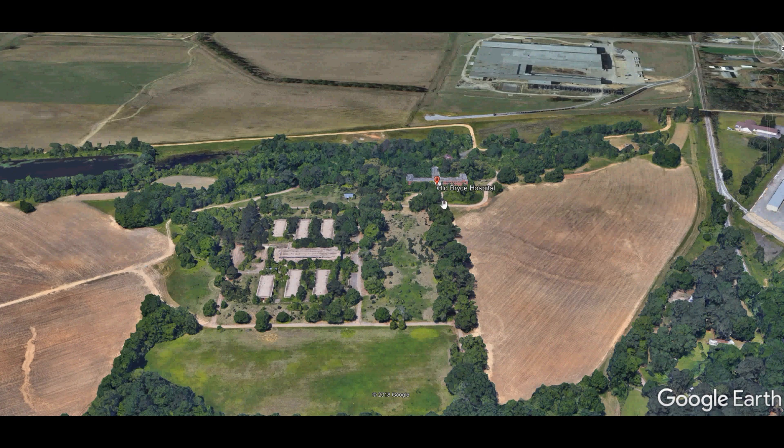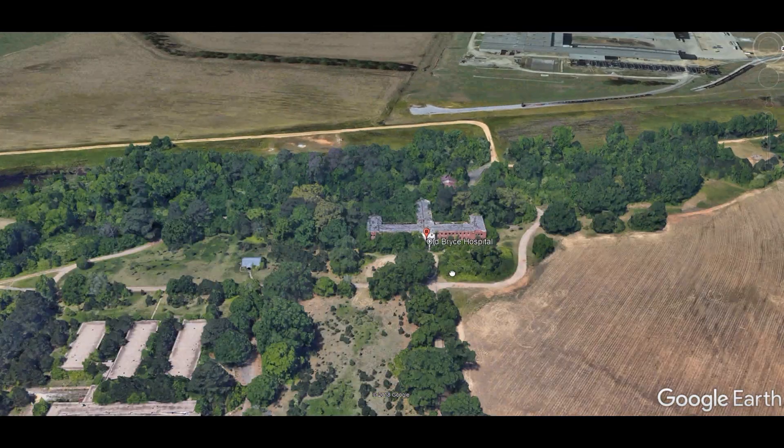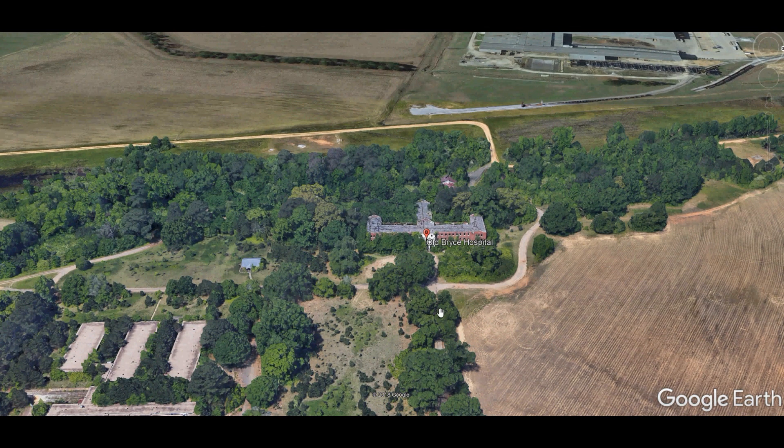What you're looking at is — it says Old Bryce's Hospital, but what it is is Jemison Center, which was built in the 1920s as a part of Bryce's Hospital, which opened in Tuscaloosa as Alabama's state hospital for the insane. But a lot of people call it Old Bryce's Hospital — it's not Old Bryce's Hospital, it's Jemison Center.